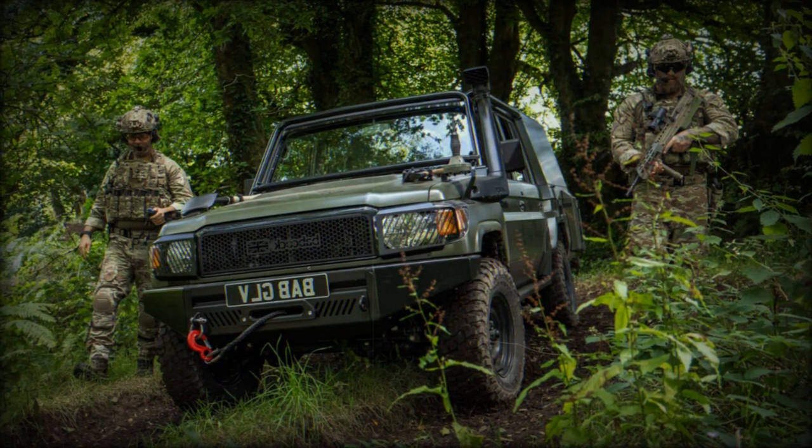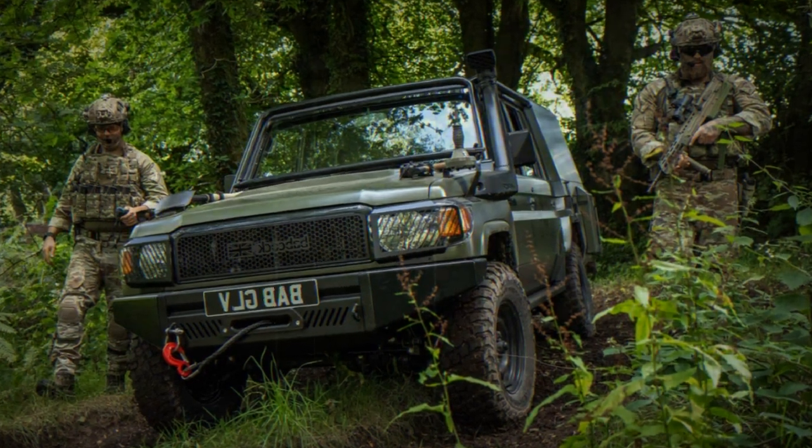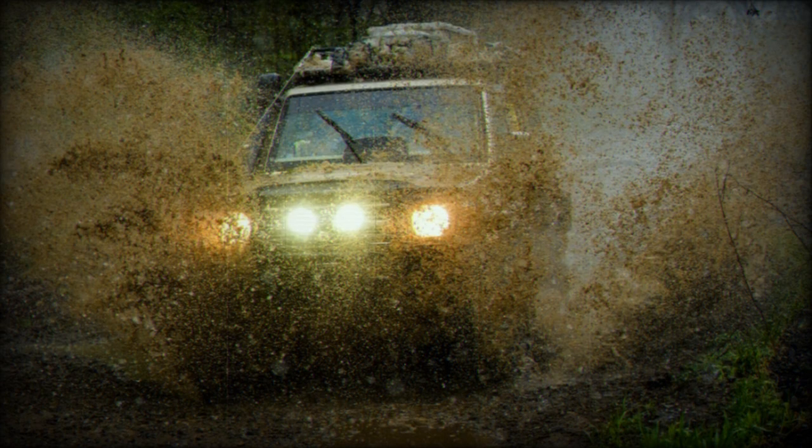It builds upon the characteristics, performance, and core architecture of the iconic military Land Rover, whilst applying Babcock's engineering expertise and the latest technology.